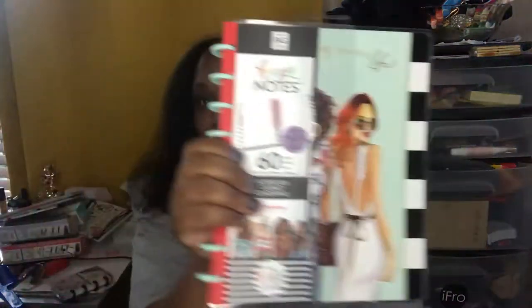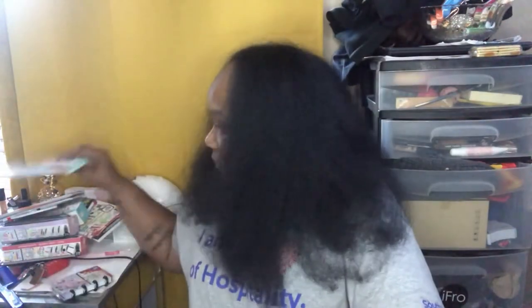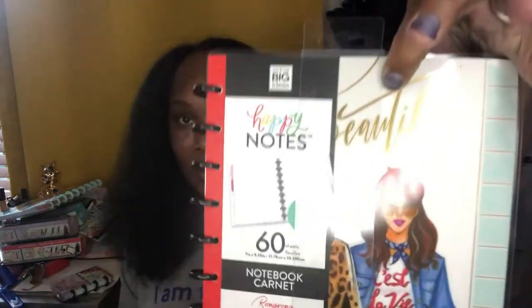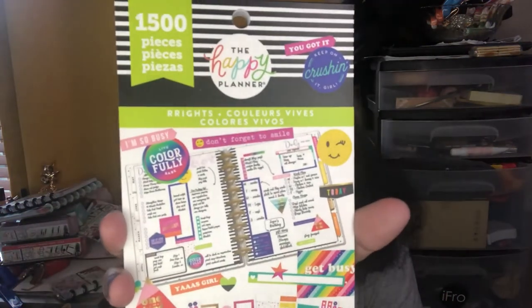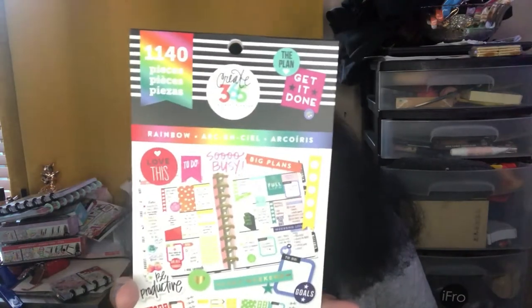I also got Happy Notes — I love her designs, so I got that and another one. Those are just journals. Then I got Brights — loving the colors, absolutely positively loving it. I got Color Story; I'd been honest that I never got it before, so I'm glad I finally did. And I loved the rainbow so much that I got two of them.